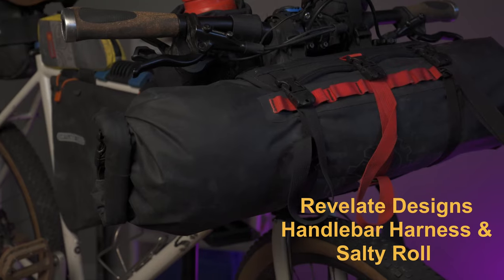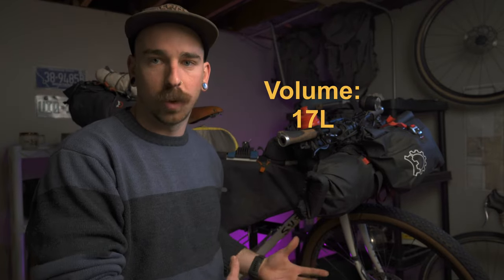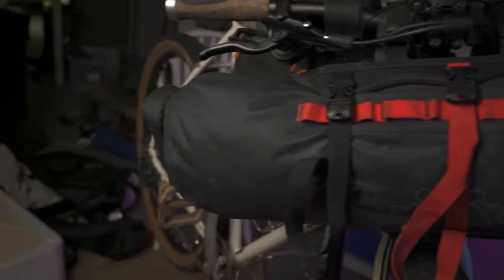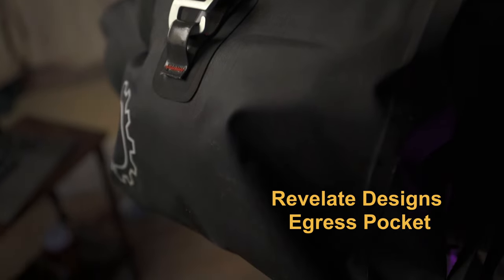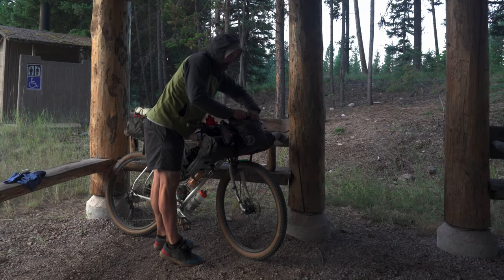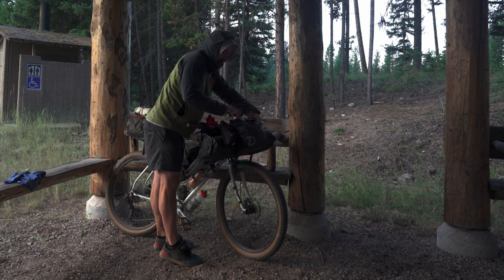Right up here in the front, we have the Revelate Designs Harness and Salty Roll. This is 17 liters total. This is where I'd store a lot of my camping supplies, my camp clothes, tent, sleeping bag, and cooking gear, because it's not that easy to get in and out of. Although it is a double-sided stuff sack, I never wanted to open it in the middle of the day. On top of that, I have the Revelate Designs Egress Pocket. That's about five or six liters. Inside of that, I would store things like snacks, chargers, my charging block, things that I needed to get to through the day, sunscreen, so on.